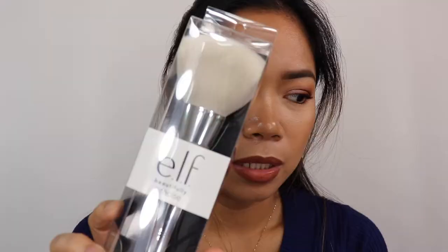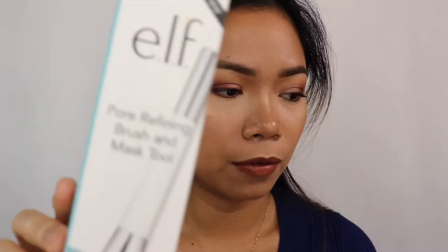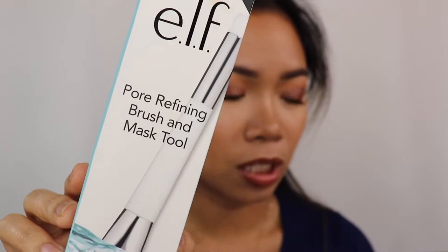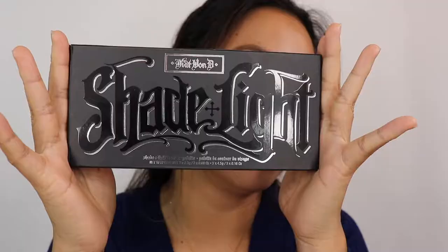I have the e.l.f. Beautifully Precise Precision Powder Brush — I've wanted this for so long and finally bought it for $12 at Target. It's very soft. I also have the Sonia Kashuk large powder brush, originally $19.99 and now $9.98 — I almost bought more. And the e.l.f. 4-in-1 Refining Brush and Mask Tool — it looks like a cake spatula with a brush, which I use when applying face masks.